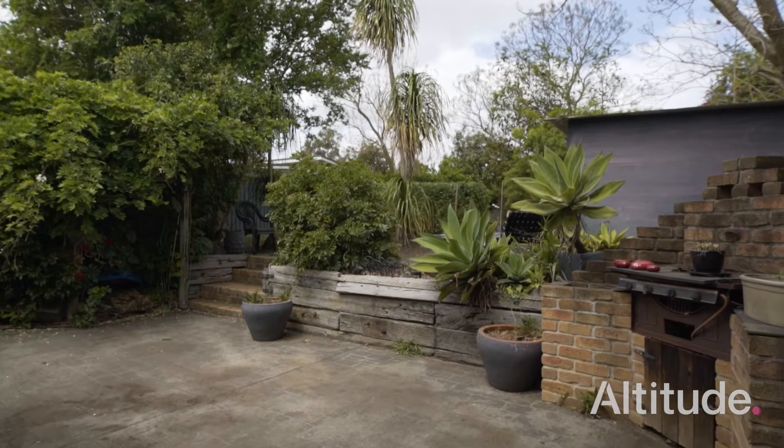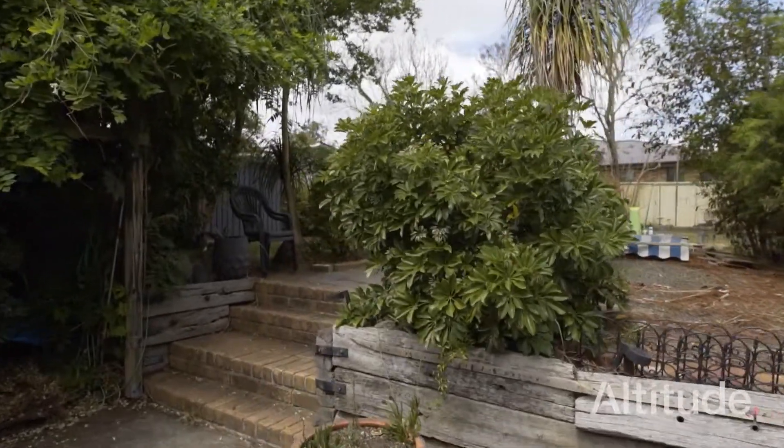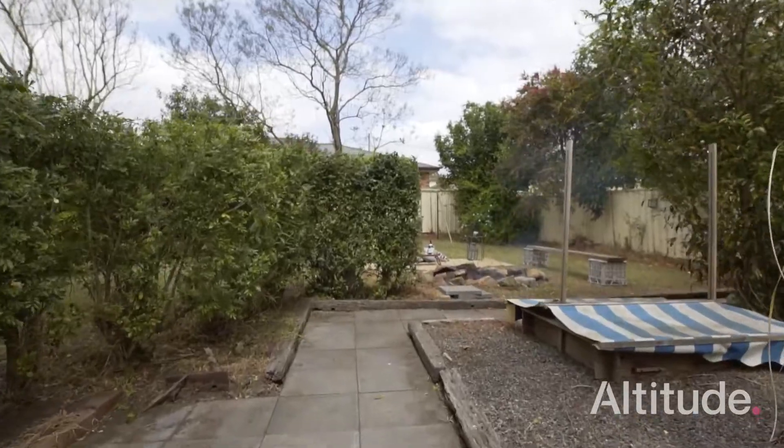We're also on a very large block — it's over 840 square metres. So we're dealing with something that people can really use that back garden for their family, for the fire pit that we've got out the back.